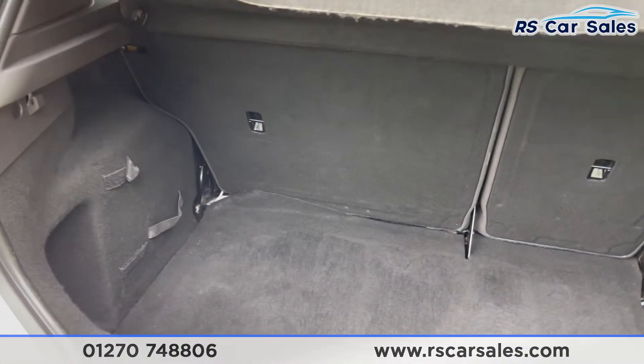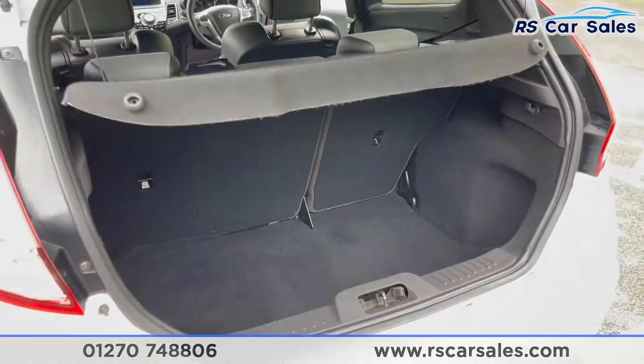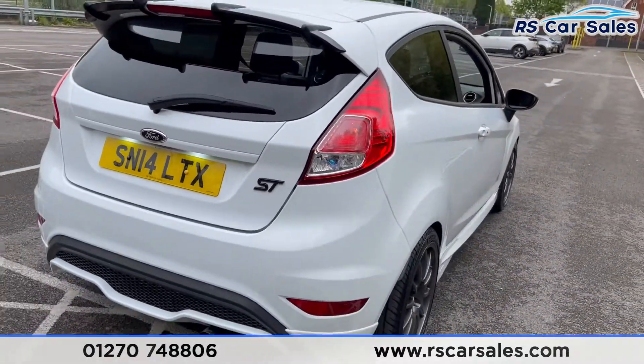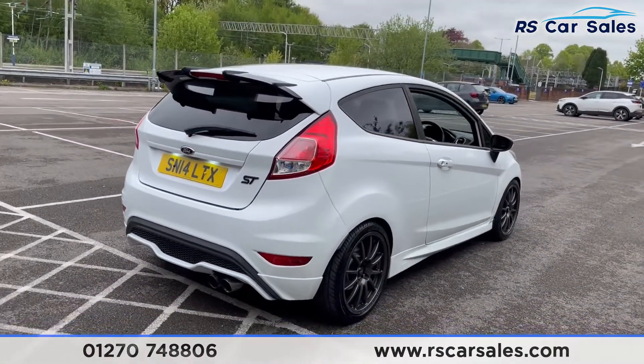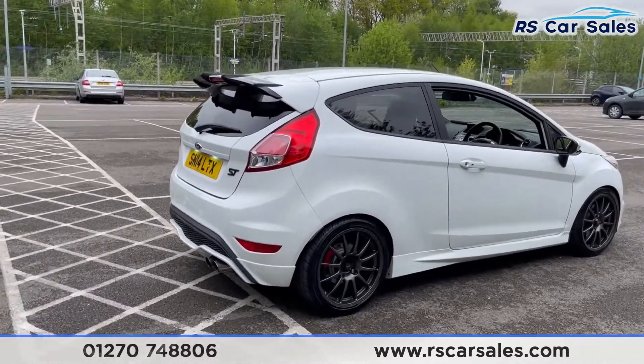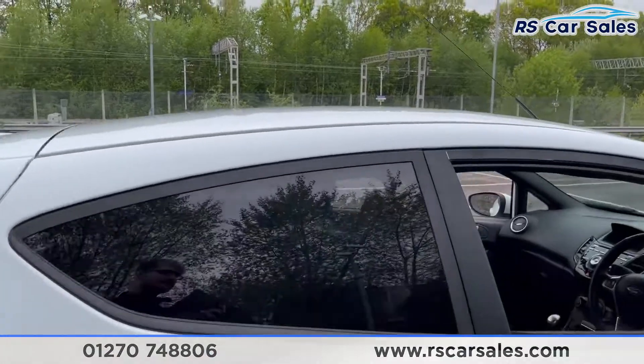Going to the boot, you can see there's a nice spacious size boot for the size of this vehicle. There's the black ST badge on the rear as well. This vehicle is free from any major marks, dents or scratches, and the rear looks superb from every angle.